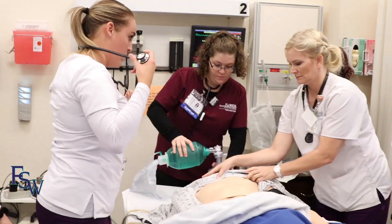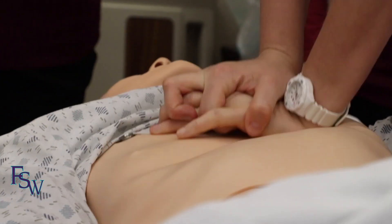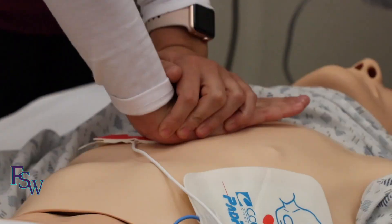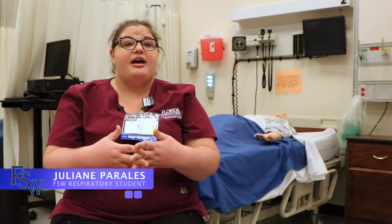One, two, three. The nurses are pumping the meds and doing compressions. You're just wanting to clear the airway so it's one less thing that they have to do on their end. Begin CPR. And it really is the nurses and respiratory working together. You want it to be one well-oiled machine.